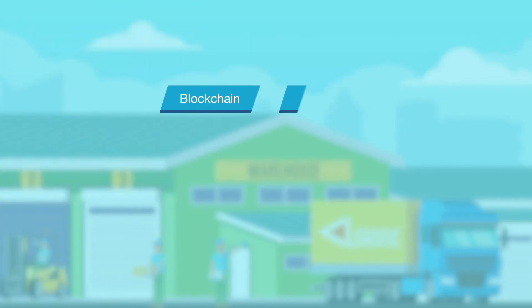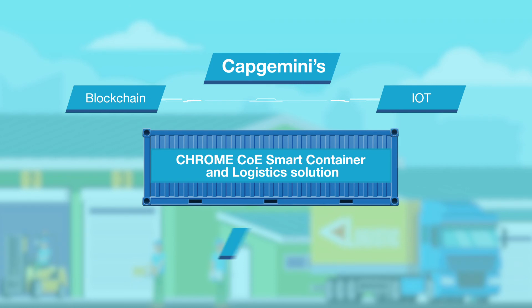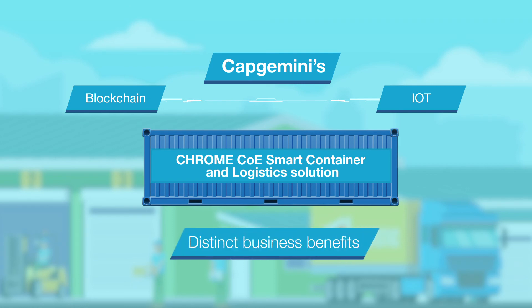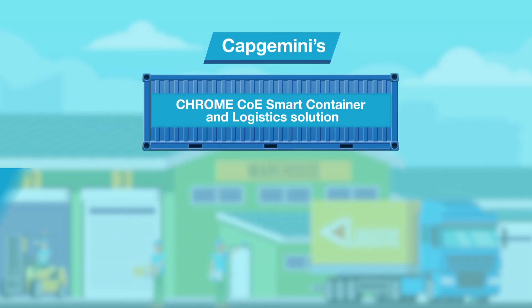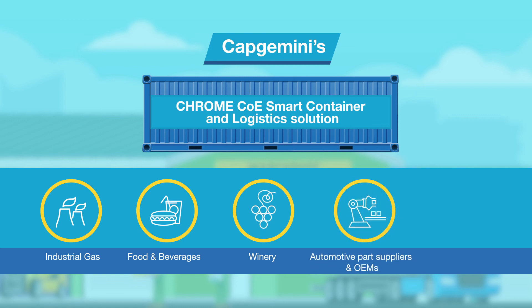Powered by blockchain and enabled by Internet of Things, Capgemini's smart container and logistics solution offers distinct business benefits — not only for pharmaceutical companies, but also companies dealing in industrial gas, food and beverages, winery, automotive parts suppliers and OEMs, and industrial components.